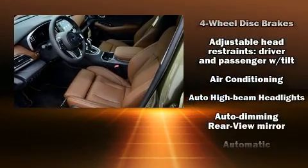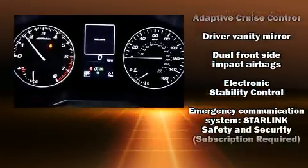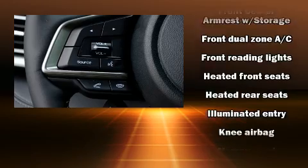Subaru ensures the safety and security of its passengers with equipment such as front-side impact airbags, brake assist, ignition disabling, an emergency communication system, and four-wheel disc brakes with AVS.